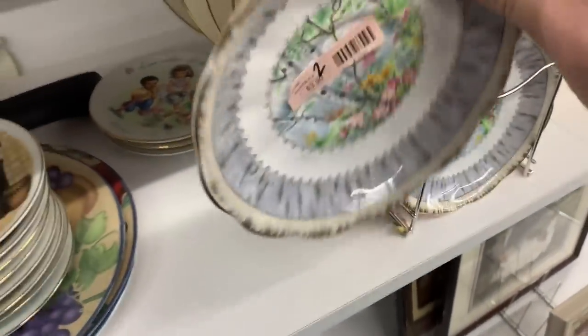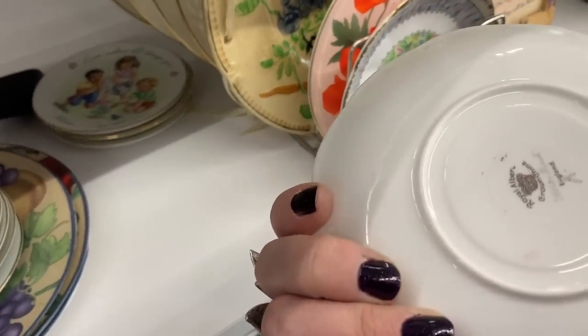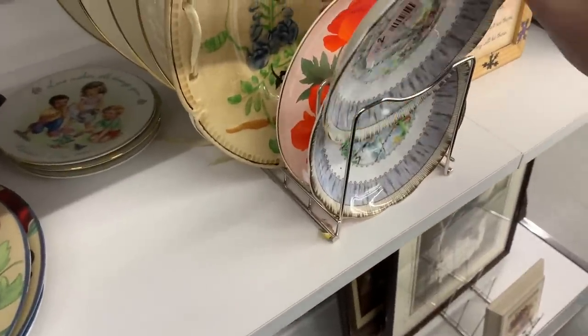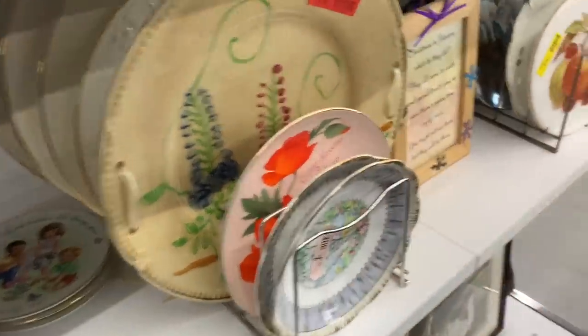These plates look really old — I want to see what they are. Royal Albert Crown China. They're really thin. Very, very sweet though.